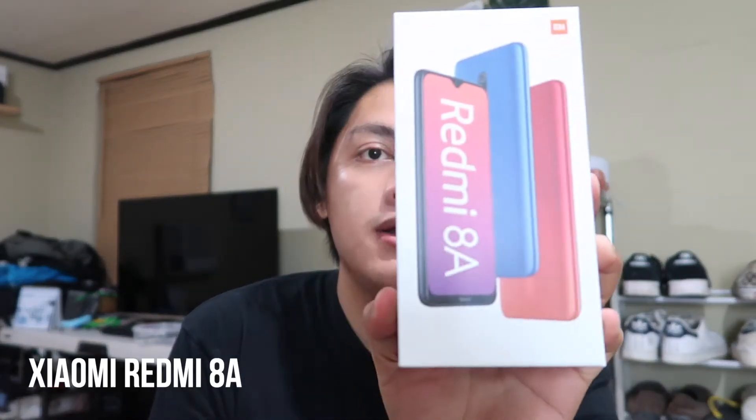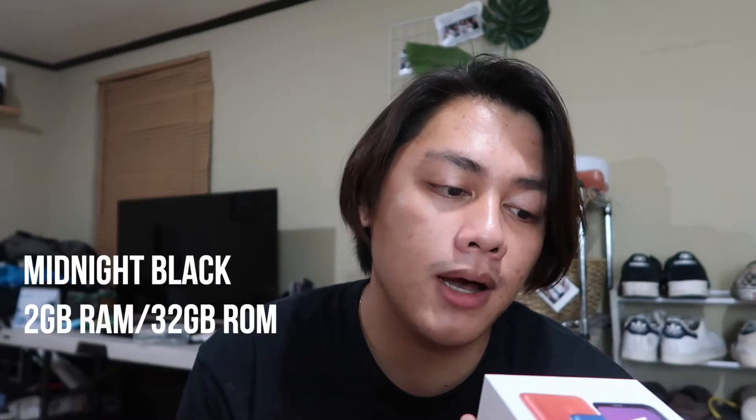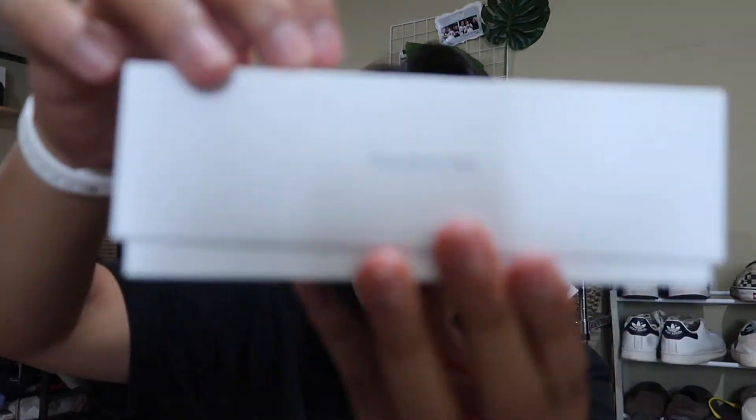Today's vlog I am going to share with you guys the new Redmi 8A — a quick unboxing video of the new Redmi 8A. It's not really an in-depth review of the Xiaomi Redmi 8A, but I just wanted to share what's new with the features of this phone. I recently got the Redmi 8A Midnight Black, 2GB RAM and 32GB ROM. There's also another version with 4GB RAM and 64GB memory. But yeah, I really got this one so let's unbox it.